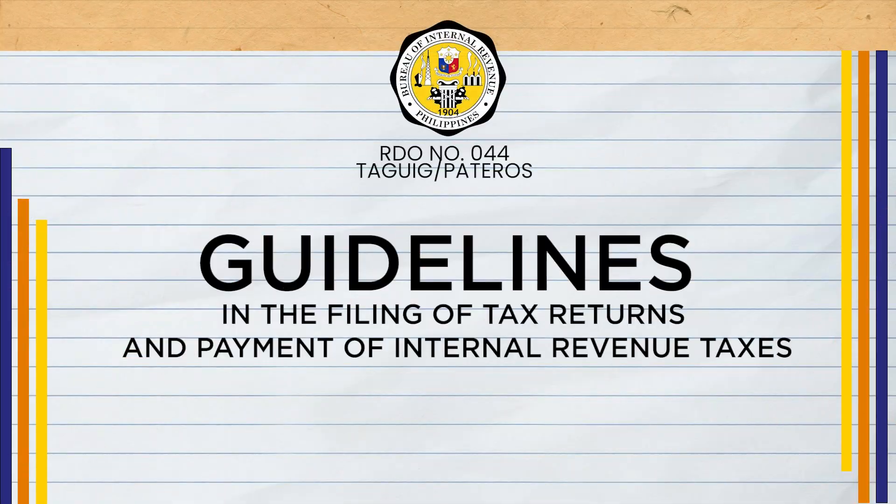And that's it for filing and payment through the Electronic Filing and Payment System, the EFPS. Thank you for watching.